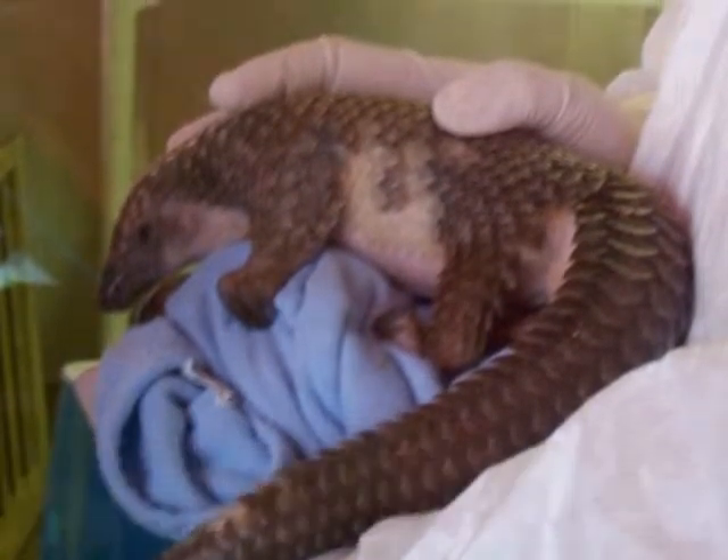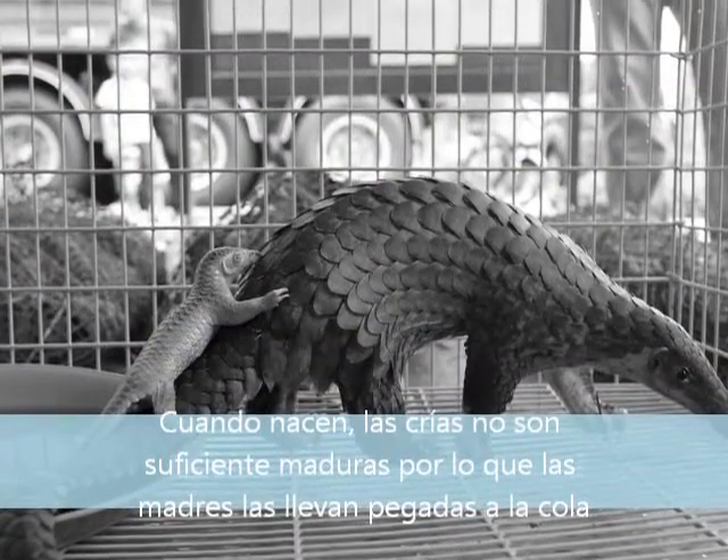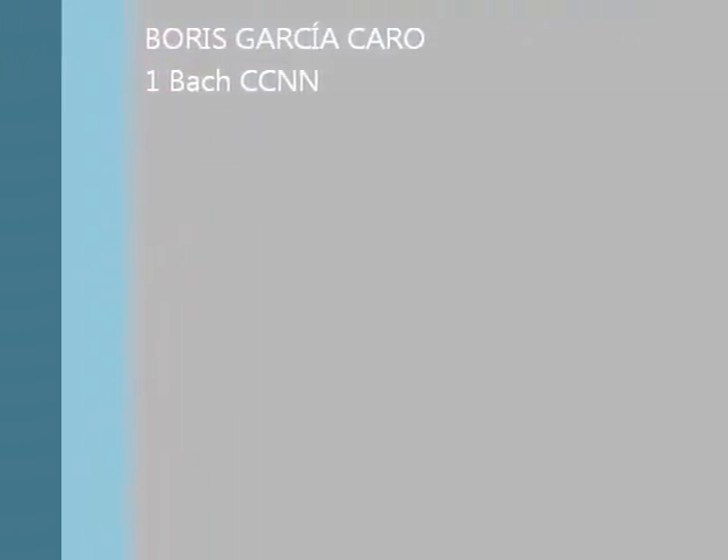Their sexual maturity appears when they are 2 years old. They usually have between 1 and 3 babies. When the baby is born, they are soft and small, so their mother carries them on her tail.